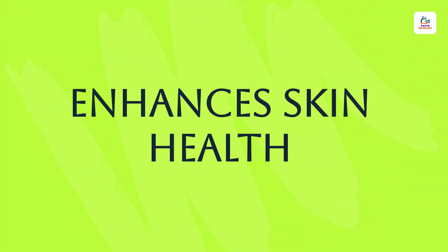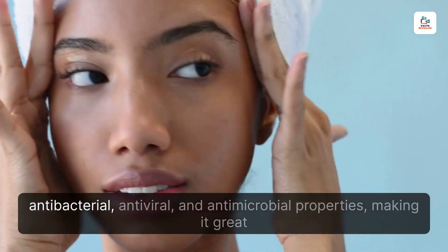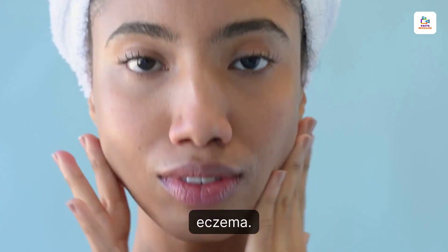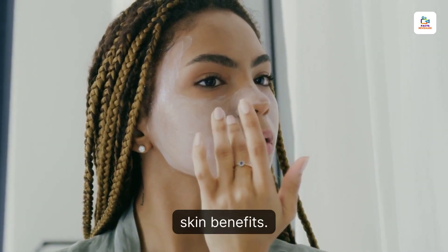Enhances Skin Health. The high sulfur content in sea moss has antibacterial, antiviral, and antimicrobial properties, making it great for treating skin conditions such as acne and eczema. You can apply sea moss gel directly to the skin or eat it to reap its skin benefits.